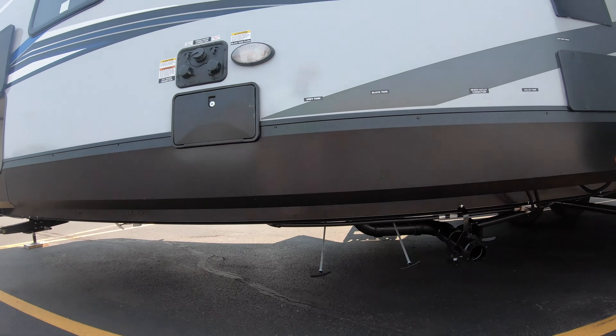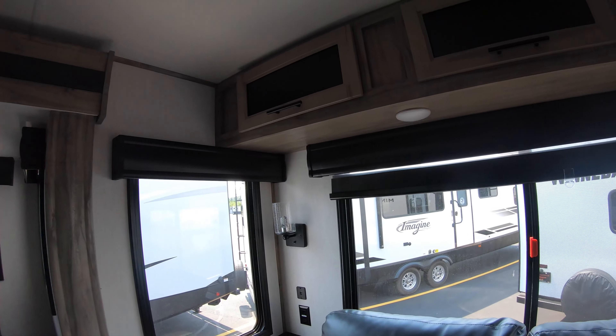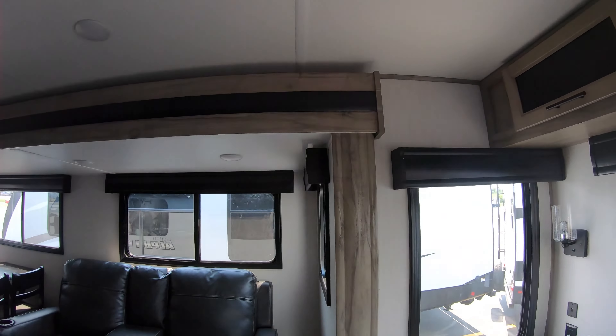More counter space over here with additional storage. Oven, microwave, three-burner cooktop, hood vent — all LED lighting throughout and ducted AC.